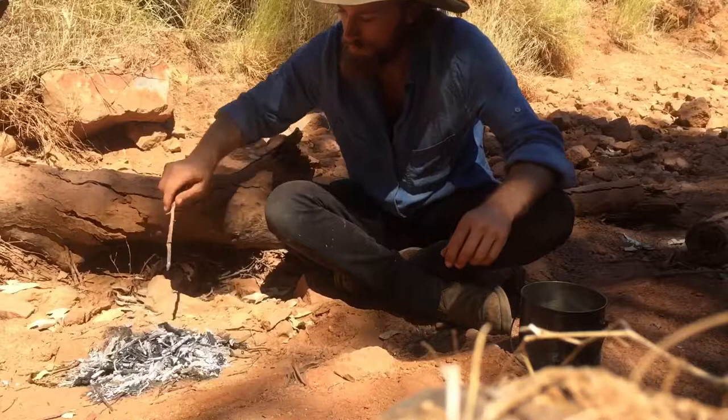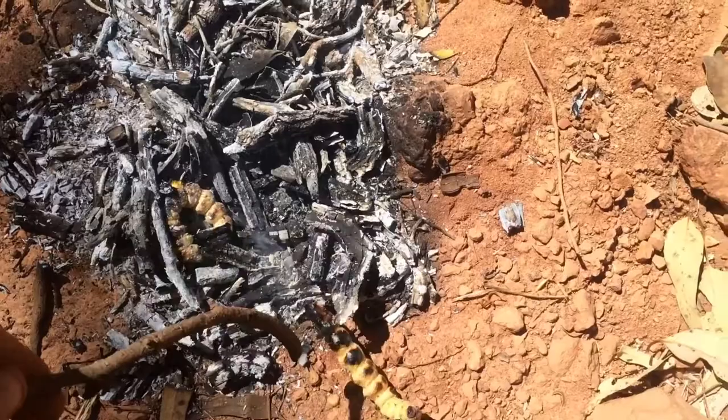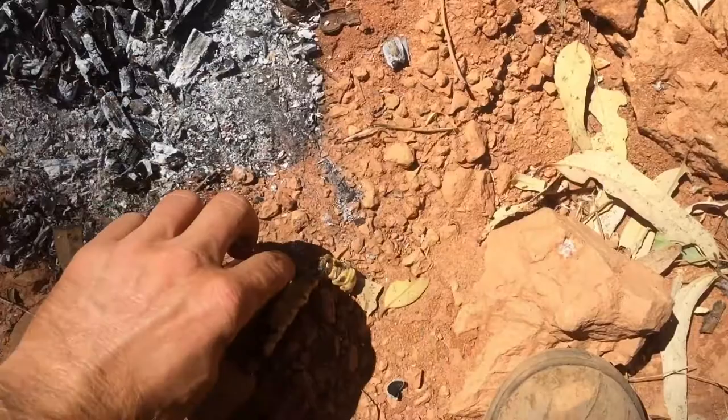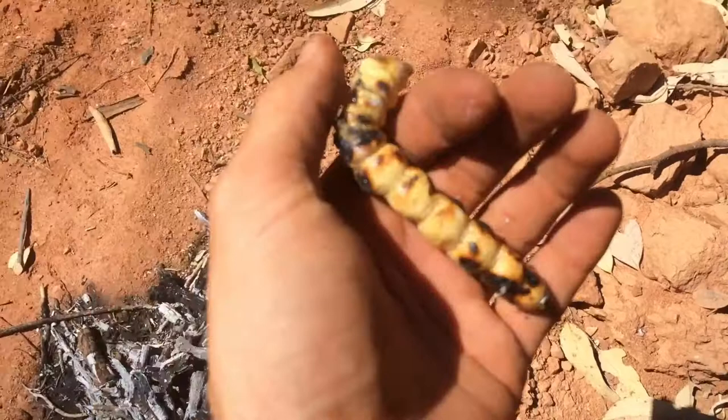Couple of minutes and we'll have a feed. Now these are looking pretty good. Scrape them out of the fire - it's going to be pretty hot. Ready to eat. That is delicious! Not only are these delicious and pretty easy to get, they're incredibly good for you - very high in good fats and protein. There is absolutely nothing wrong with that.